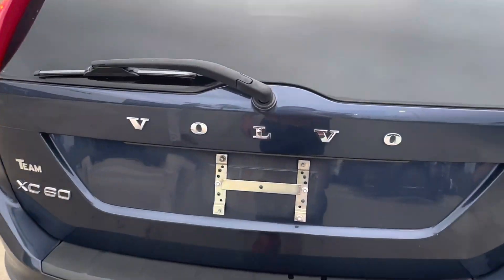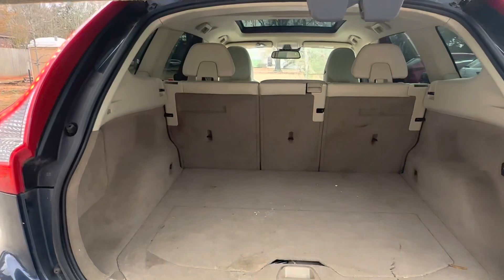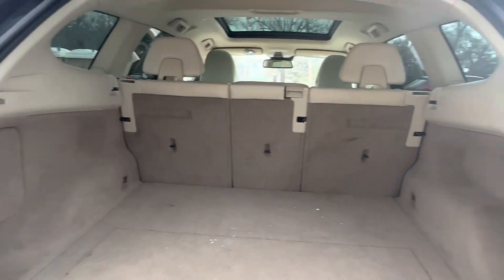Taking a look at the trunk of our XC60, popping it open we see that we have an automatic liftgate, and in here we see that we have plenty of extra storage space.